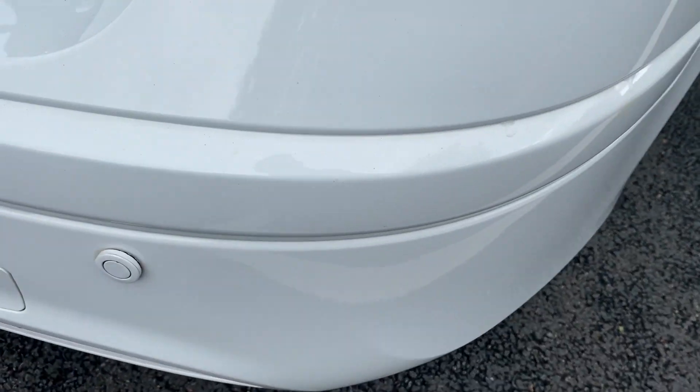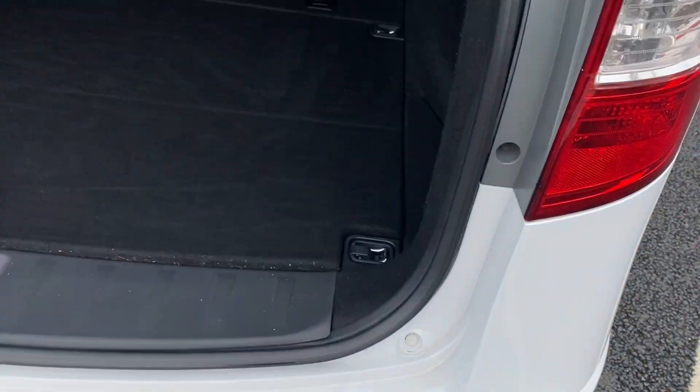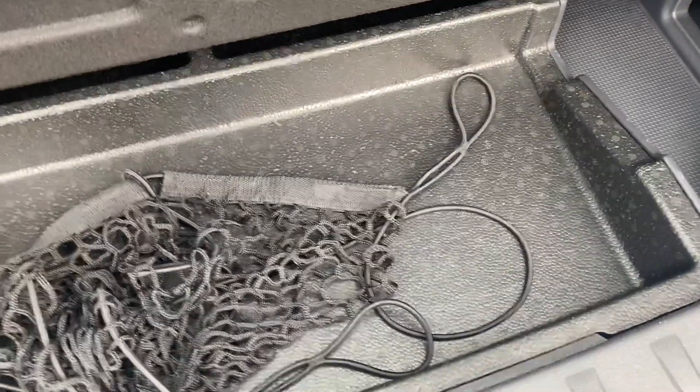There are three headrests, three seat belt points, and ISOFIX on the two outside seats. Coming around to the back, there are rear parking sensors. There's a good-size boot with a 60/40 split on your rear seats which obviously fold down, plus a little bit more storage underneath as well.